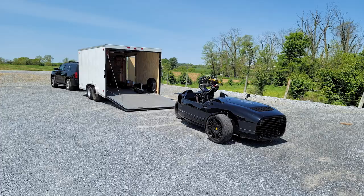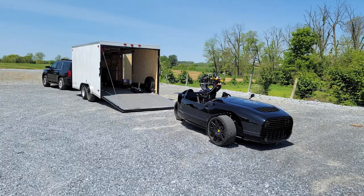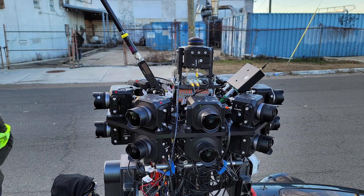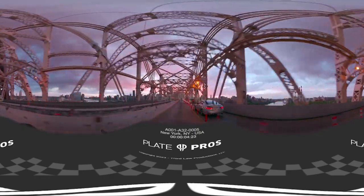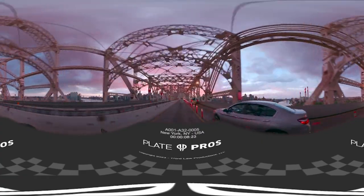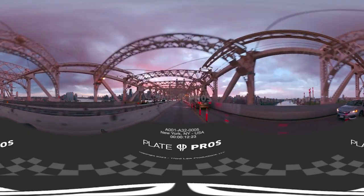Our company pretty much works from two different — it's almost like two companies in one. We have a production services company where we deploy our rigs as a service. You hire us; we have union and non-union trained crews both in Los Angeles and New York. We can either show up on an existing film set and integrate as a day player, or you can send us off as a splinter unit and we'll go get an environment you might not need your entire crew for. That's the custom service side. The second side is the licensing piece — we go out and film content from all around the world and offer it as a downloadable stock footage library.